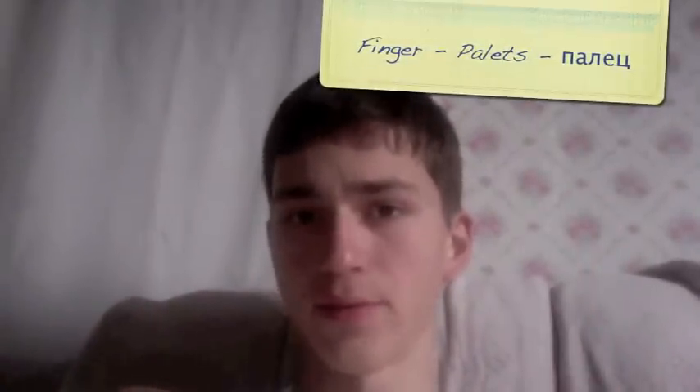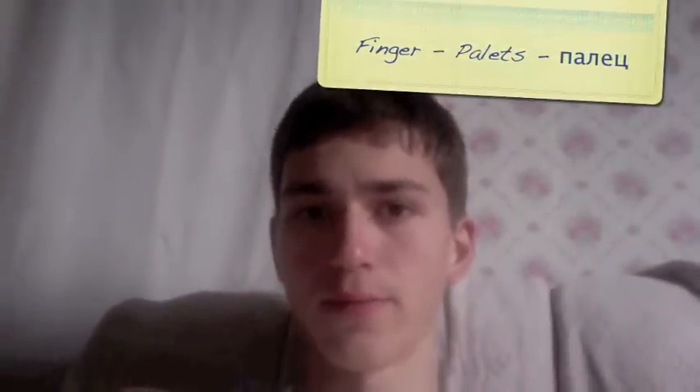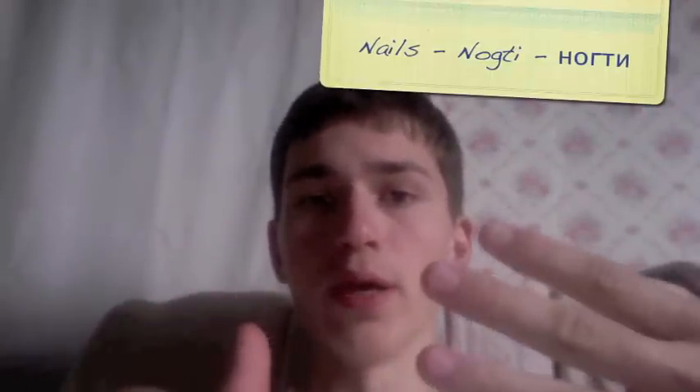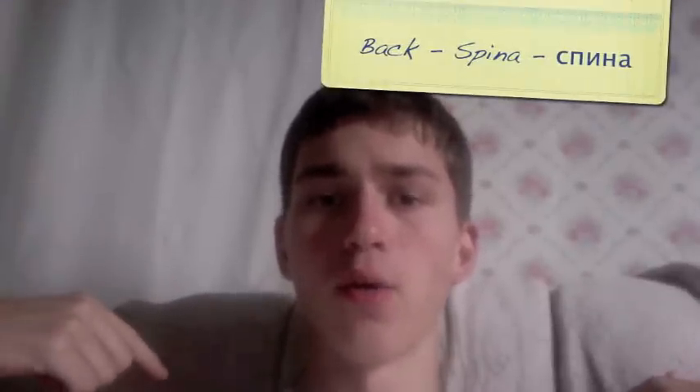One finger is PALEC. Nails on your fingers would be NOCKTI. Chest would be GROD. Stomach would be живот. Back would be SPINA.